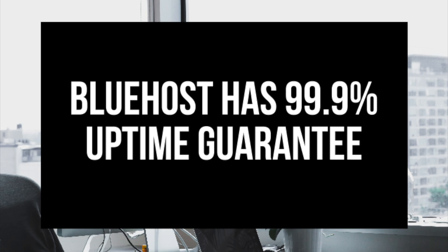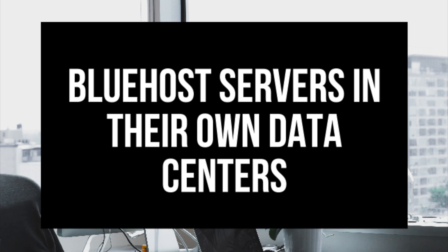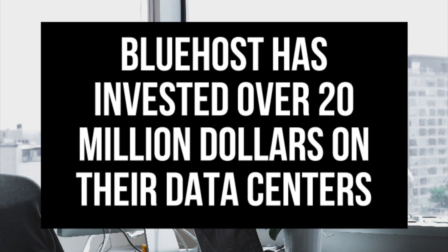99.9% uptime. Along with the fast speed that Bluehost offers, they also guarantee 99.9% uptime — and a majority of the time Bluehost has 100% uptime. Many hosting providers guarantee 99.9% uptime but fail to deliver, which can be very frustrating as it can cost businesses lots of lost sales or returning readers. A lot of hosting providers rent data centers, but not Bluehost — they have all their servers in their very own dedicated data centers. In fact, Bluehost has invested over $20 million to build these data centers, which provide customers with better security and stability.